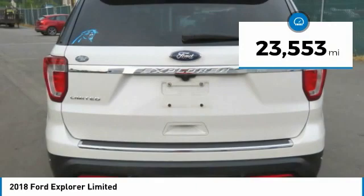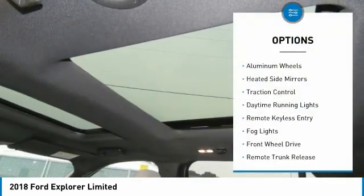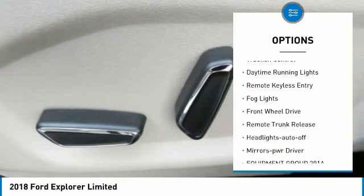This vehicle has less than 25,000 miles. Here are some of this vehicle's great options: aluminum wheels, heated side mirrors, traction control.